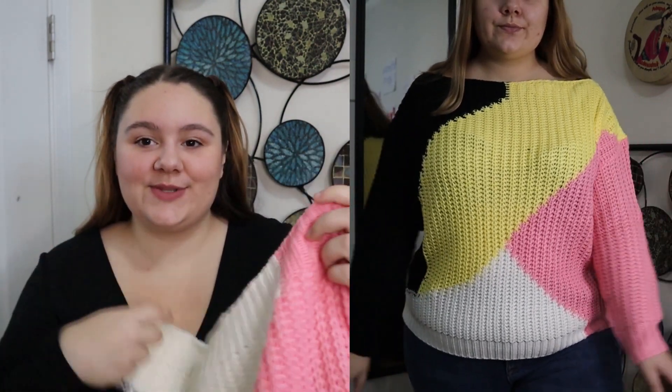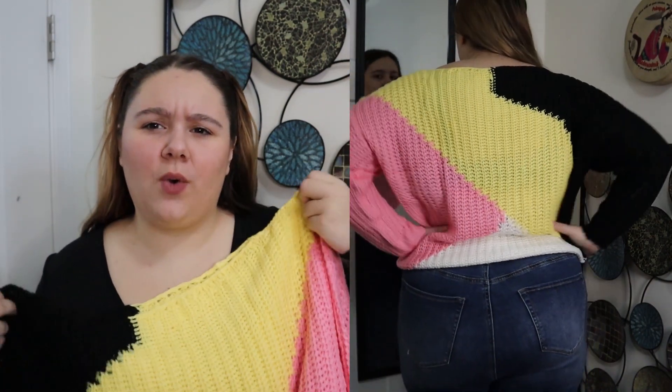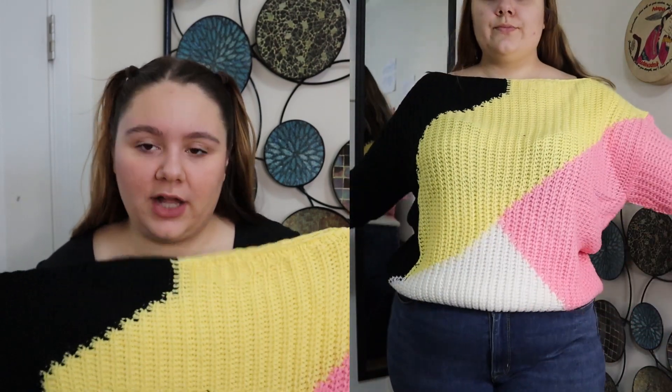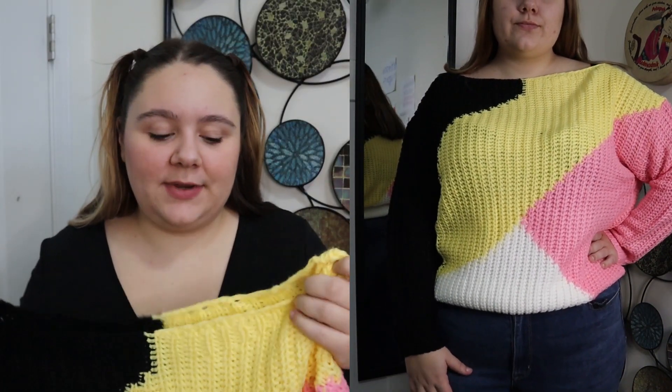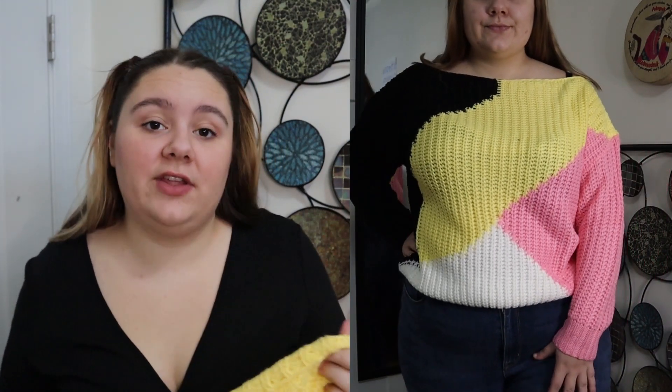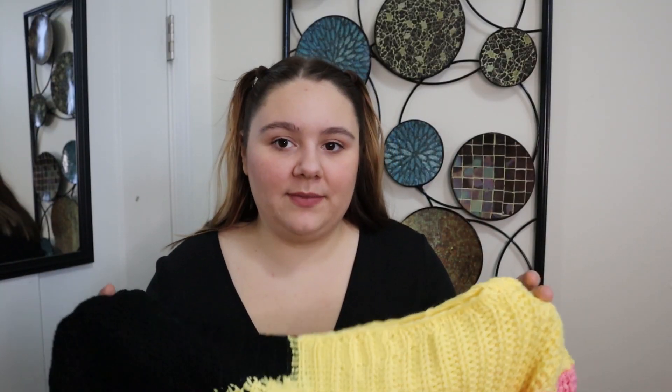The last piece is called the Plus Color Block Off-Shoulder Chunky Knit Sweater. I got it in a size 2X and it was originally $20.14. When I put it on I didn't realize it was an off-shoulder sweater — it's a pretty wide neckline, though when I wore it it didn't quite go off the shoulder. I really like the color pattern — black, yellow, pink, and white — I think it's super cute. It is pretty thick but also see-through, so you'd have to be careful washing it to avoid shrinkage.